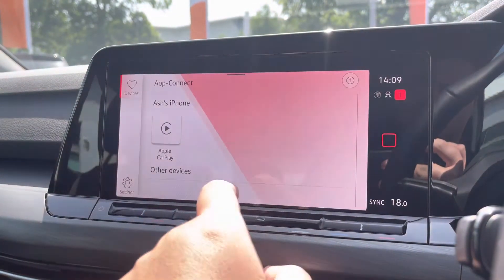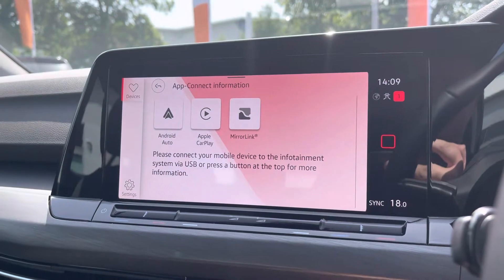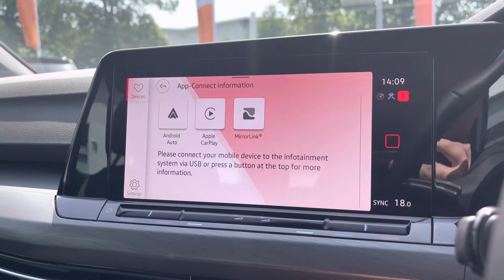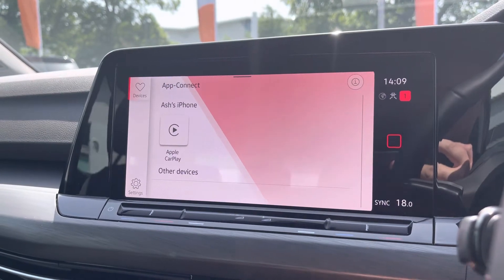Alongside this, you've got the brilliant App Connect system giving you Android Auto and Apple CarPlay. This allows you to mirror your smartphone directly onto the screen, with apps such as Google Maps, Waze, Spotify and many more. It's absolutely a fantastic option to have.